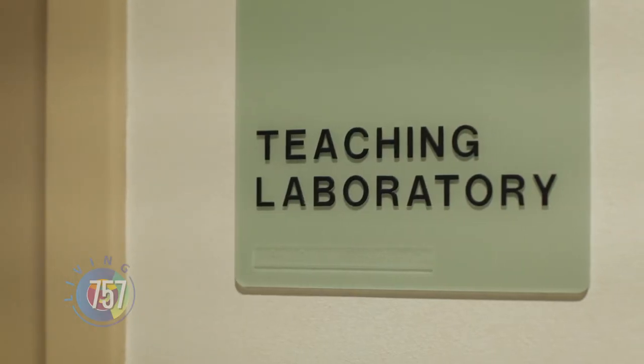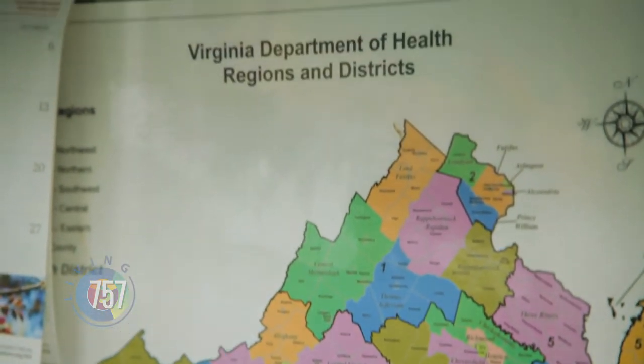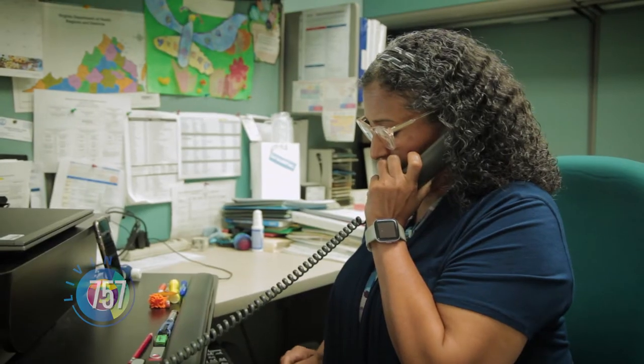My name is Anna Colon and I am the Eastern Regional Epidemiologist for the Virginia Department of Health. In public health, epidemiology is an application of science that helps us identify not only outbreaks but good health status in the community. We want to know what is working and what is keeping people healthy so we can reinforce that, but we also want to find out when there are health issues.